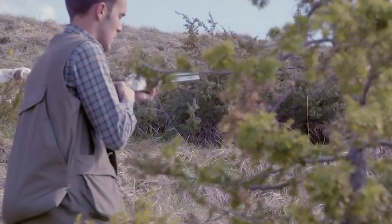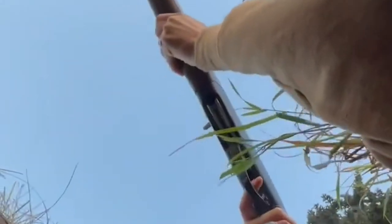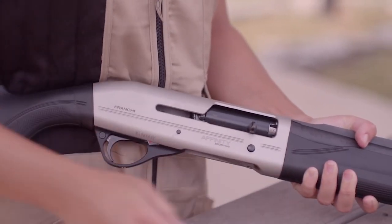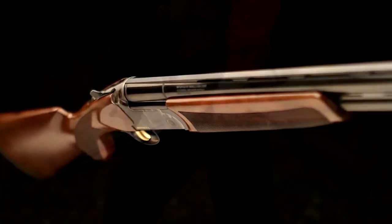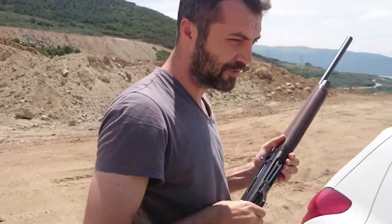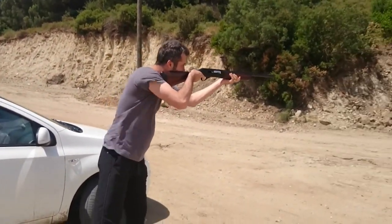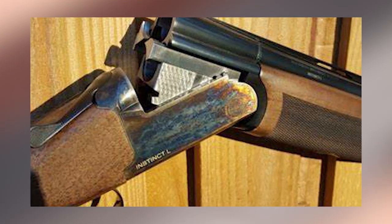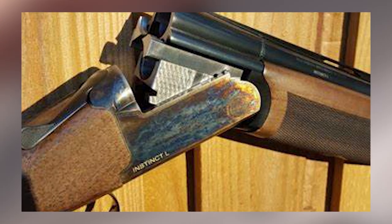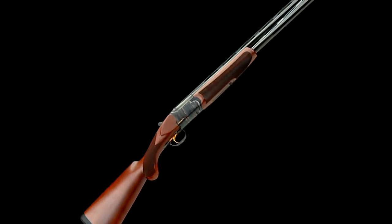Side-lock shotguns are much more complex, with more pins, screws, and moving parts. A handful of master shotgun makers still build side-locks, but they're expensive to own and maintain. Once upon a time, side-locks were easy to distinguish from box-locks because side-locks came with side-plates that covered the internal parts and allowed access to maintain the gun. The Franchi design is a box-lock with side-plates and offers the simplicity and affordability of a box-lock action combined with the styling of a side-lock.